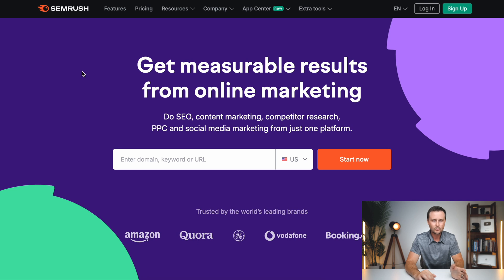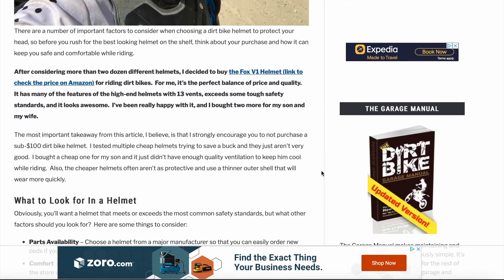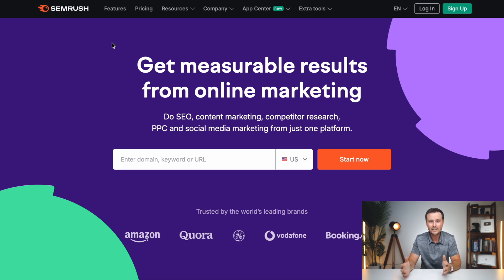Starting off, the first tool is called SEMrush. This is a huge tool for affiliate marketing. It is specifically going to be for those of you who have an affiliate marketing website with text-based articles. The next couple of minutes are going to be extremely relevant for you and will hopefully change the future of your whole website. SEMrush is a keyword research tool — it tells you exactly which articles to write on your website for what you are actually going to rank for on Google.